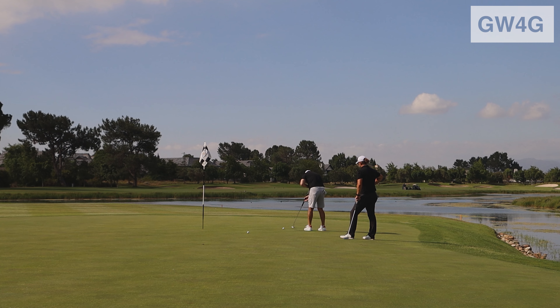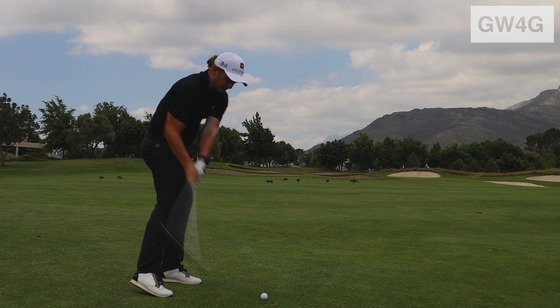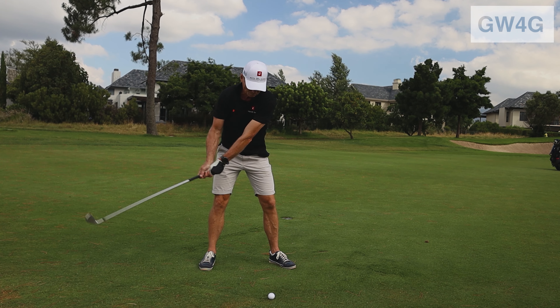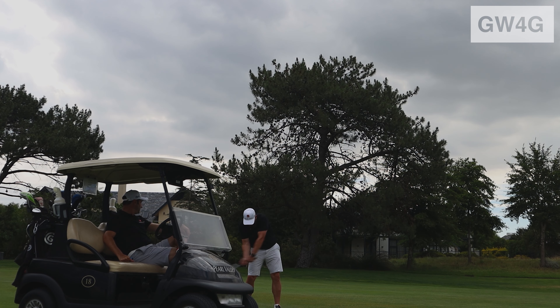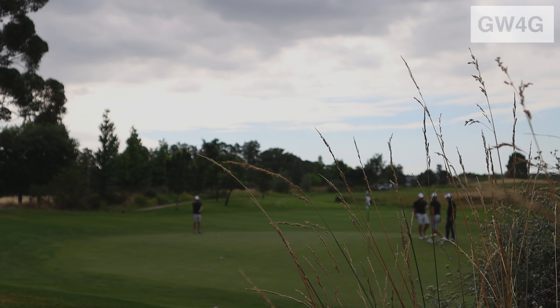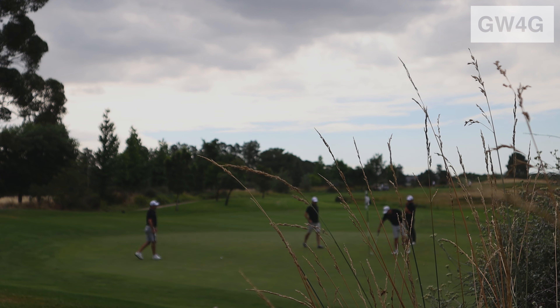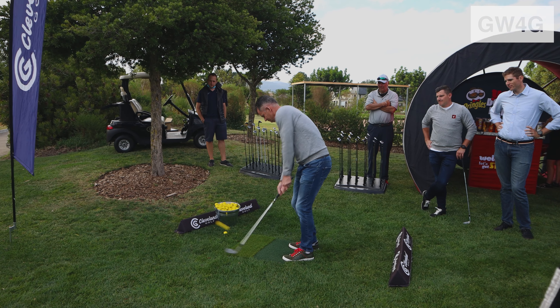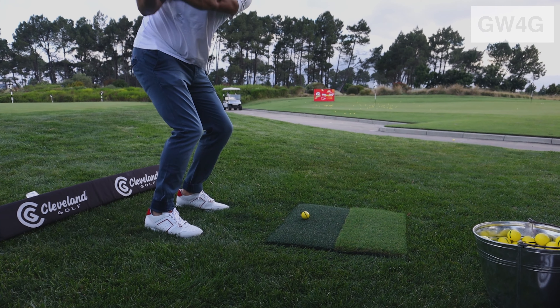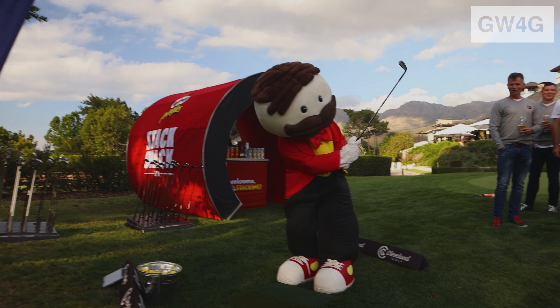After a fun round out on the course, Cleveland and Pringles had a cool challenge for us when we got back to the clubhouse. Welcome back to Pearl Valley — this is the Pringles chip-off in conjunction with Cleveland Golf. 50 Rand gets you two shots, one to show and one to go, and there'll be a draw with two guys knocking it in the hole later on.